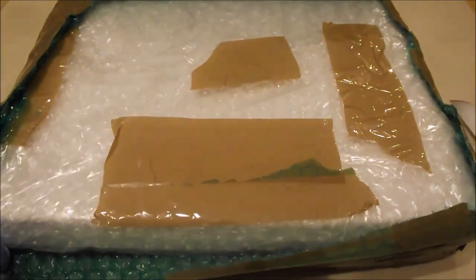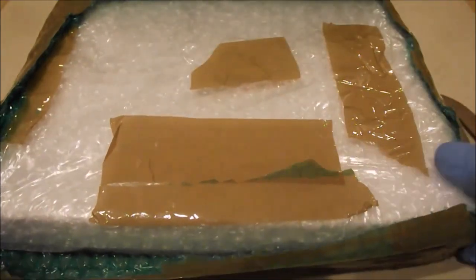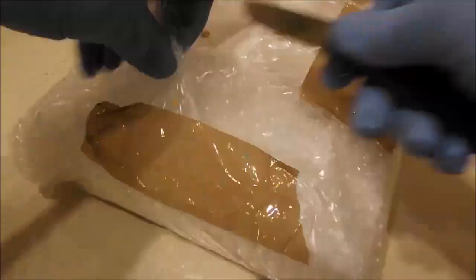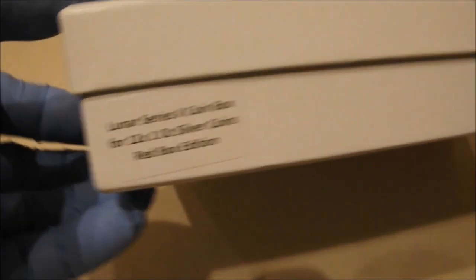I've started the unpackaging as you can see with my sharp and shiny knife. And no, it's not a box of chocolates — it is, yes, a box for my Lunar Series 2 coins.